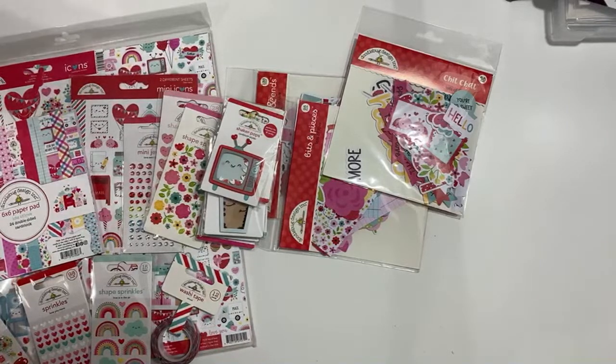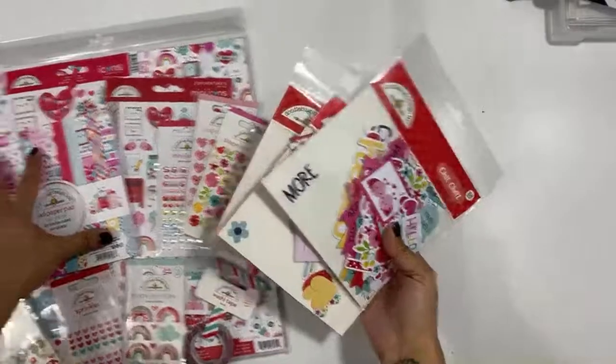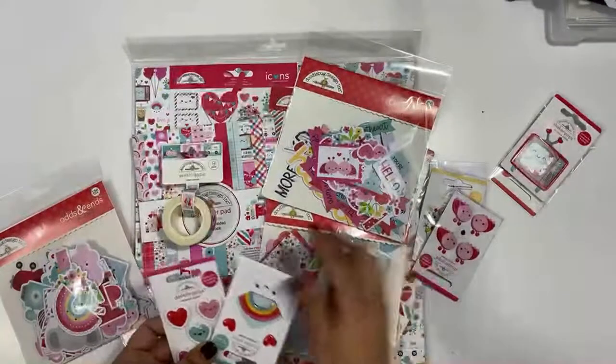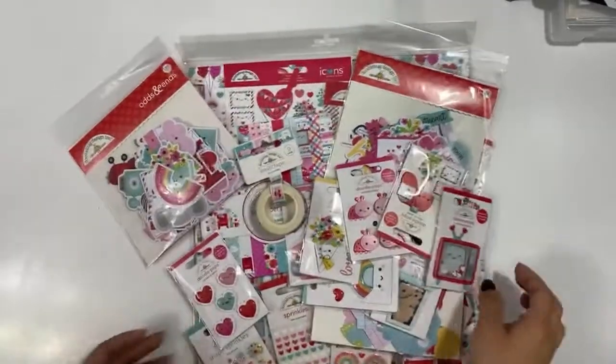Hello! I'm going live today on my YouTube. I just wanted to share a box I got in the mail from Doodlebug. It's not a new collection — I am on the Doodlebug design creative team and February is coming up. It looks like we got a restock of Lots of Love, which is one of my favorites. I just absolutely love this so much.